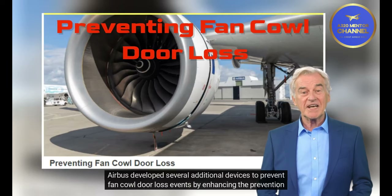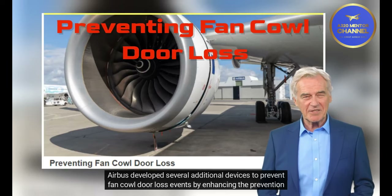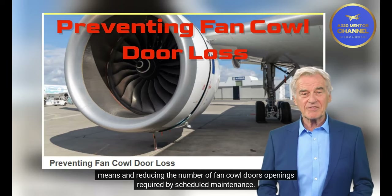Airbus developed several additional devices to prevent fan cowl door loss events by enhancing prevention means and reducing the number of fan cowl door openings required by scheduled maintenance.